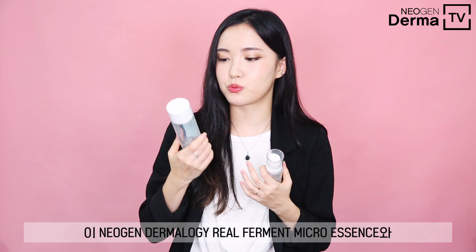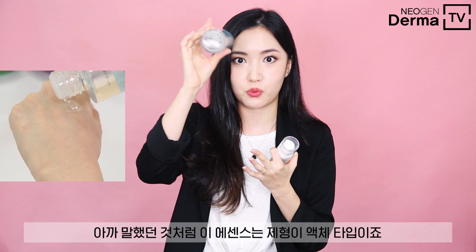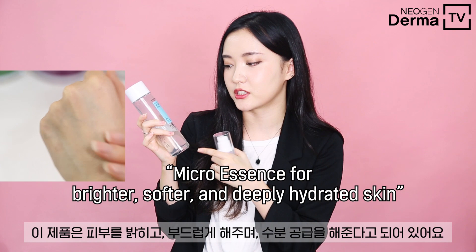Now I'll give you a product example. From Neogen Dermology, we have the Real Ferment Micro Essence, and also the same skincare line that comes with a serum version. As I said, essence comes with a watery consistency — this essence is a super watery liquid. It even says on the bottle that this essence is for brighter, softer, and deeply hydrating the skin.